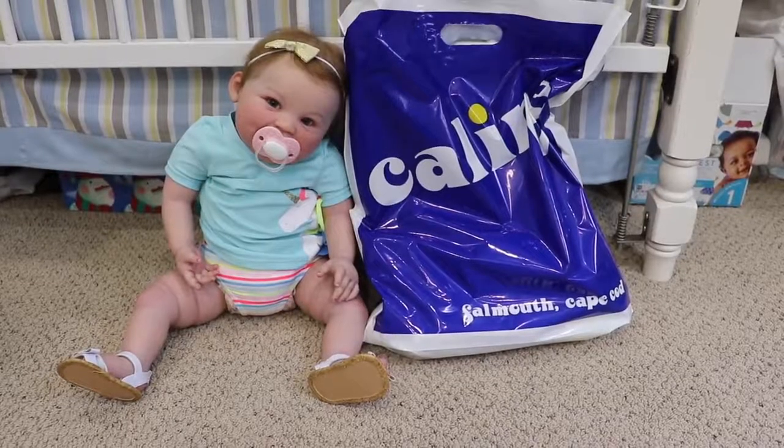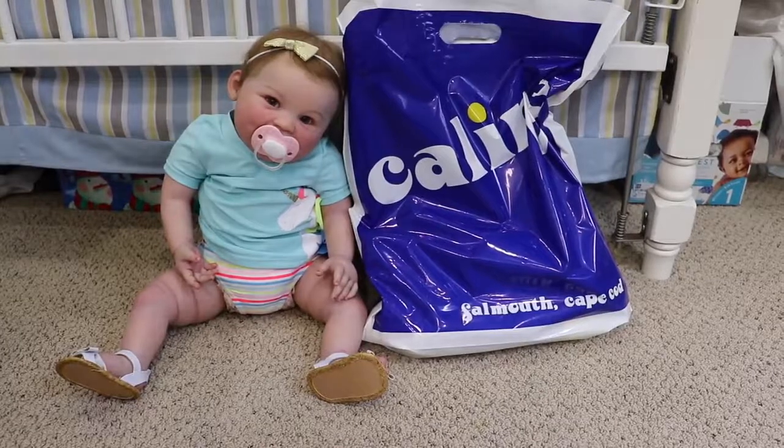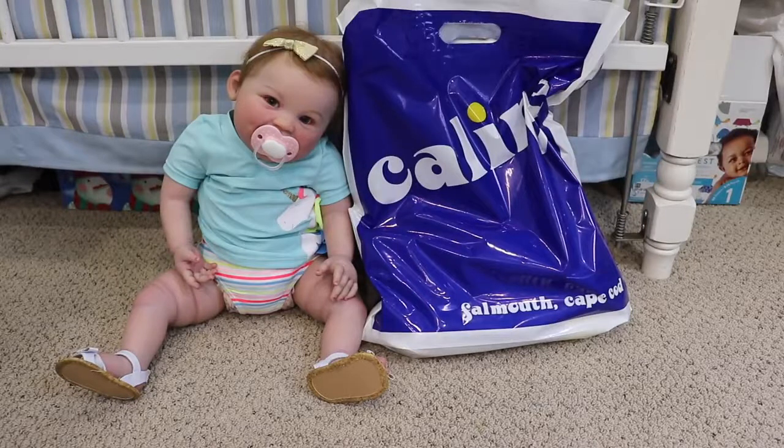Welcome back to my channel. Today I'm here with my reborn baby Harlow and she is sitting with a bag right there.